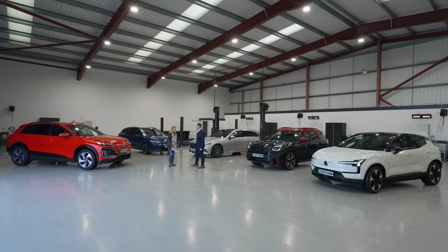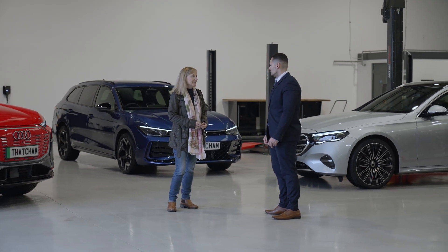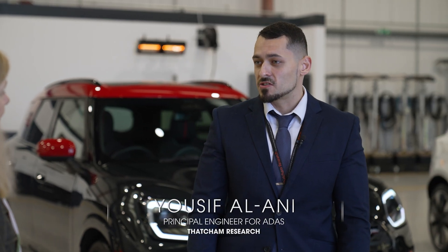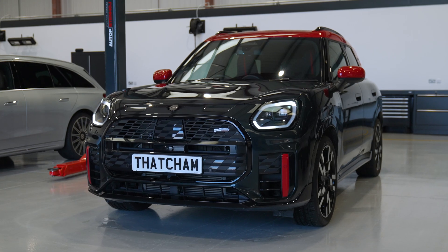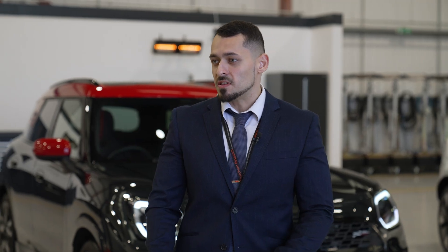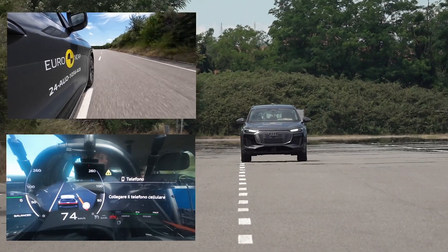Hi Claire, nice to meet you. So can you tell me a bit more about the active safety systems on the latest new cars? Sure. All of these new vehicles actually all have a very similar level of ADAS functionality. That's because the EU new general safety regulation is now in effect, which means that all vehicles as standard must have this level of ADAS function. The key features within this would be autonomous emergency braking, emergency lane keeping systems, and intelligent speed assistance.